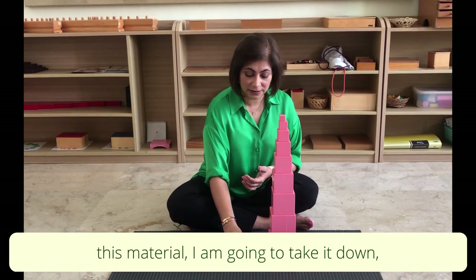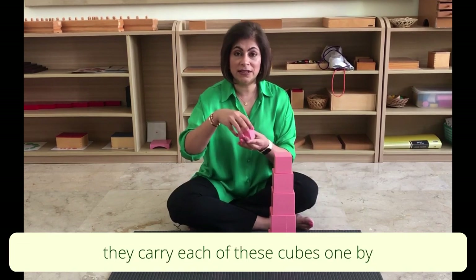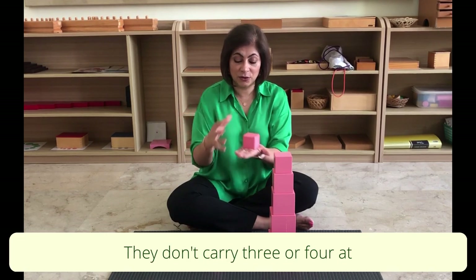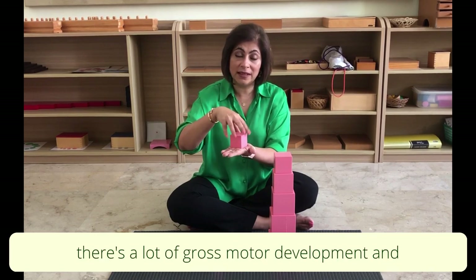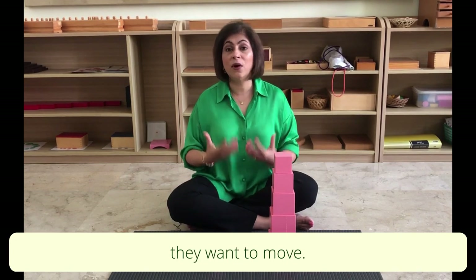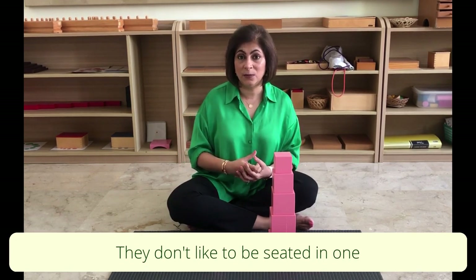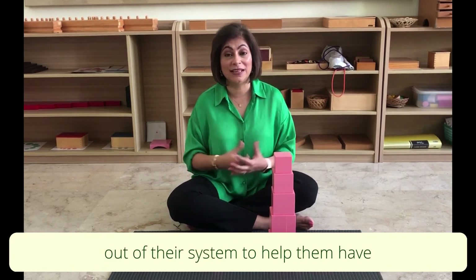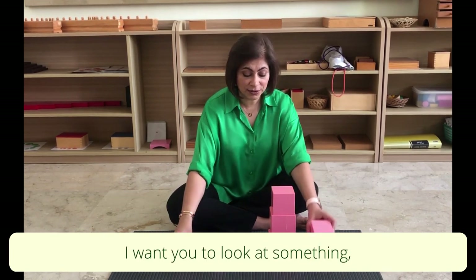When children are using this material, they carry each of these cubes one by one from the shelf to the mat — not three or four at a time, but one by one. In this way there's a lot of gross motor development. And that two to two-and-a-half year old, they want to move — they're looking for a lot of movement. They don't like to be seated in one place, so this helps them get that movement they need.